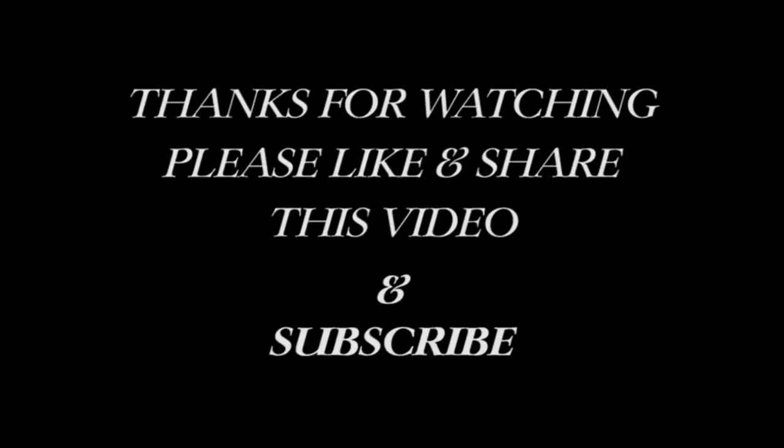Thank you for watching. Please like and share this video and subscribe.